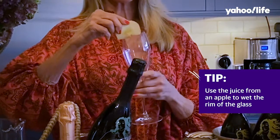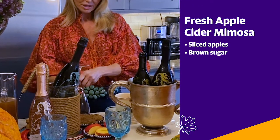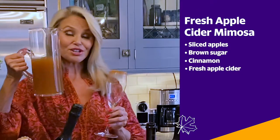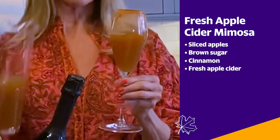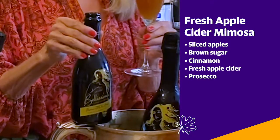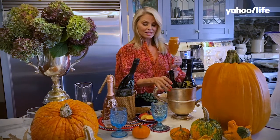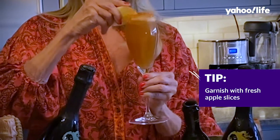Just rub your apple to get it a little bit juicy, dip it in your brown sugar, dip it in the cinnamon, dip it in the brown sugar again, and take your fresh apple cider. Pour it in about two-thirds of the way up, then take your delicious Prosecco and pour it in there just to make it look even more Thanksgiving. Go ahead and stick the apple on the side — so easy, but they don't have to know that. Cheers.